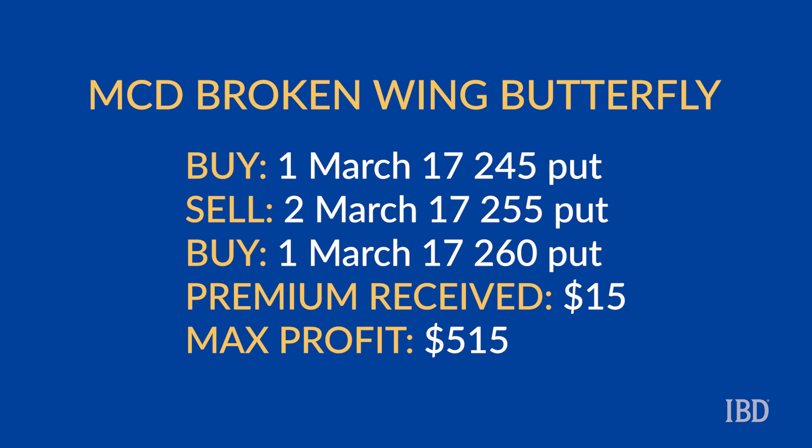Notice that the upper strike put is five points away from the middle put and the lower put is 10 points away. The trade will result in a net credit of $15, which means there's no risk on the upside. The worst that can happen is all the puts expire worthless leaving the trader with a $15 return. On the downside, the maximum loss can be calculated by taking the width between the first two strikes of five dollars, multiplying it by 100, and then subtracting the premium received — that gives us $515 total.